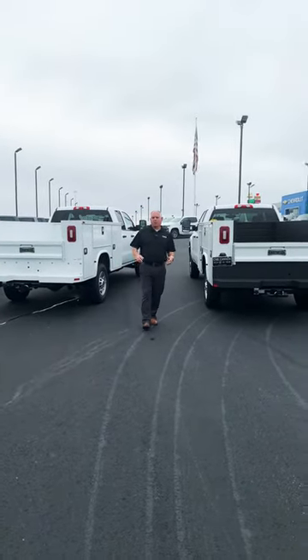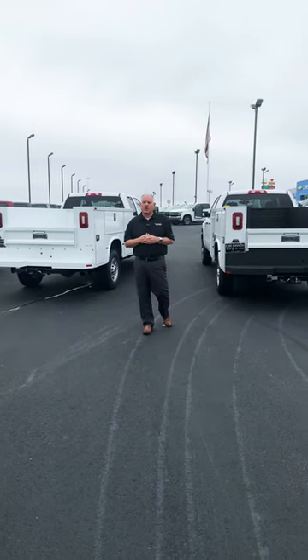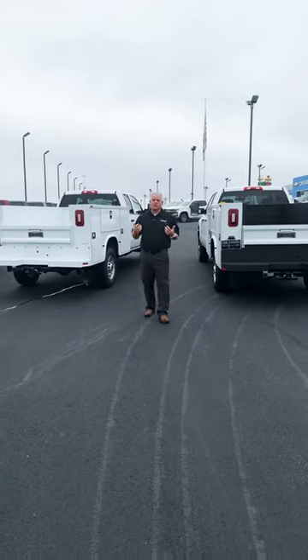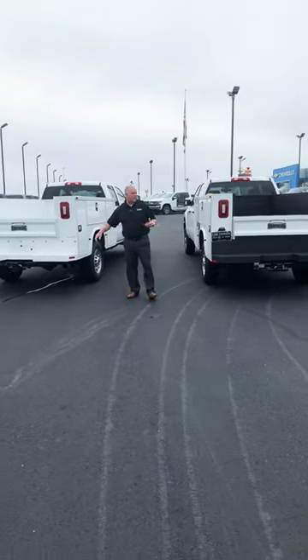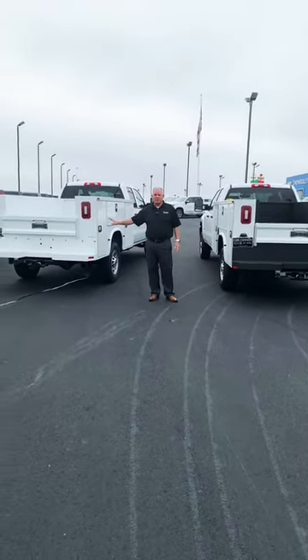Good morning here at Carl Cannon. Just wanted to give you a quick walk around on vehicles that we have available for you. What I'm going to show you today are two service bodies. I've got the Chevrolet version and a GMC version. Both have NACFIED 696 bodies on the rear.